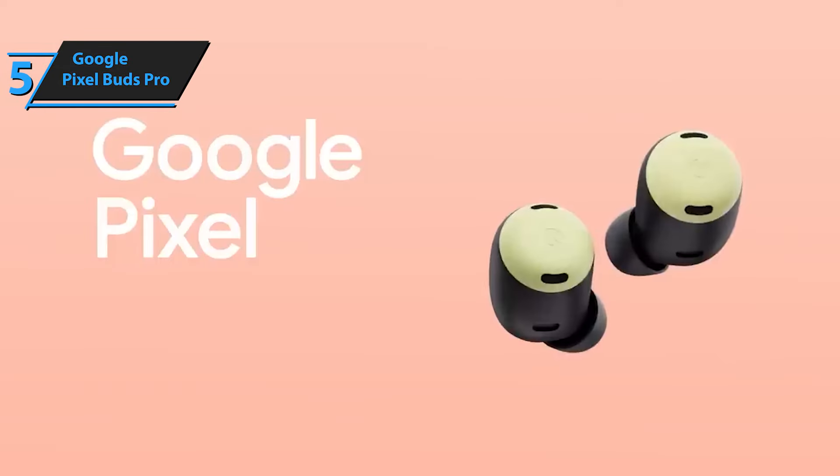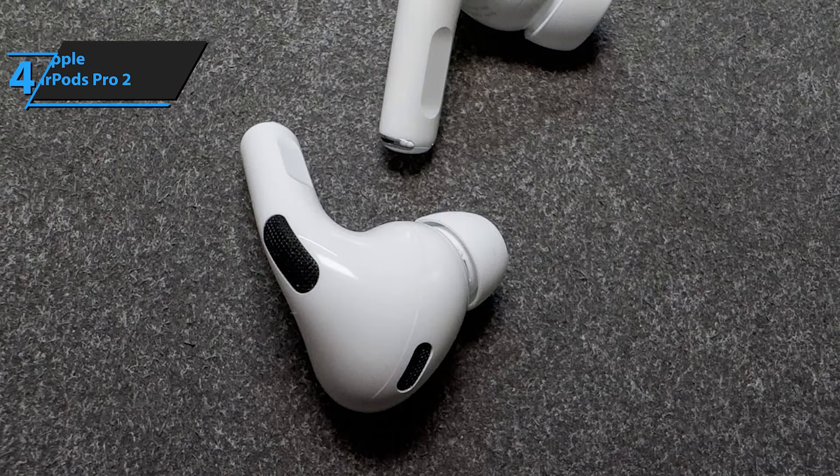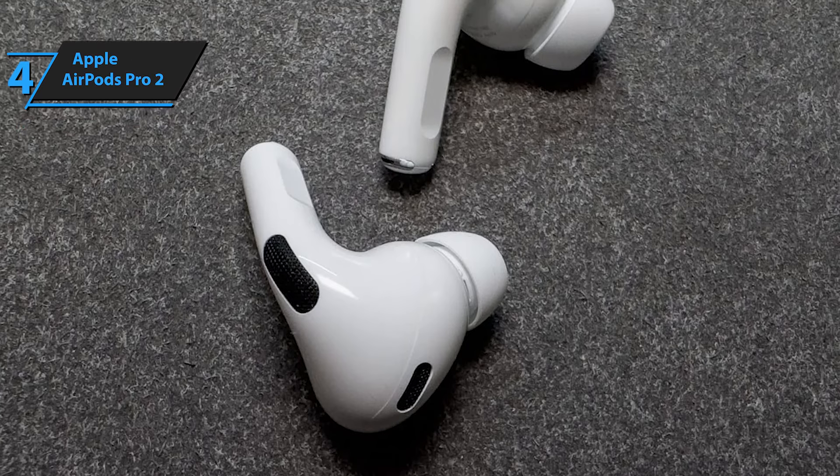The Google Pixel Buds Pro deliver impressive sound quality, slightly amplifying bass and treble responses. They certainly get a thumbs up.